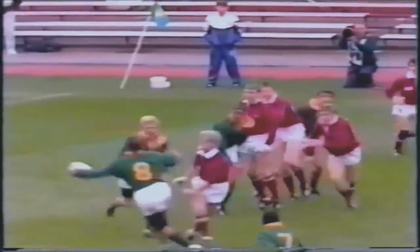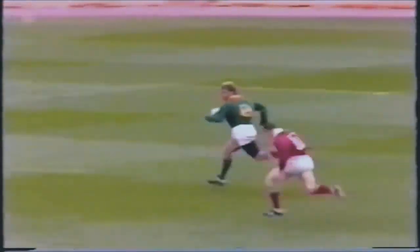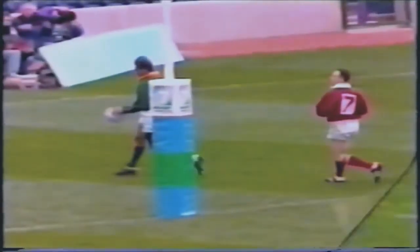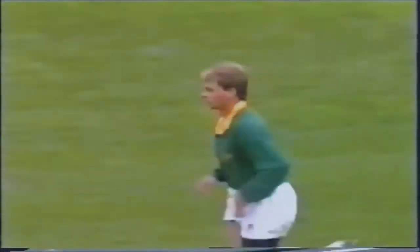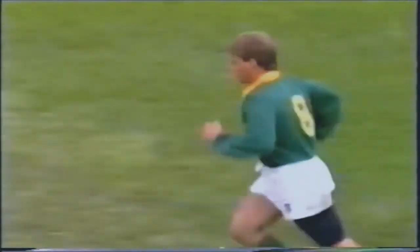The Latvians did well in the first instance, putting pressure there. And Joubert rubbed that pretty well. And then it's that man himself who gets the conversion, to extend South Africa's lead in the second half to 26 points to five.